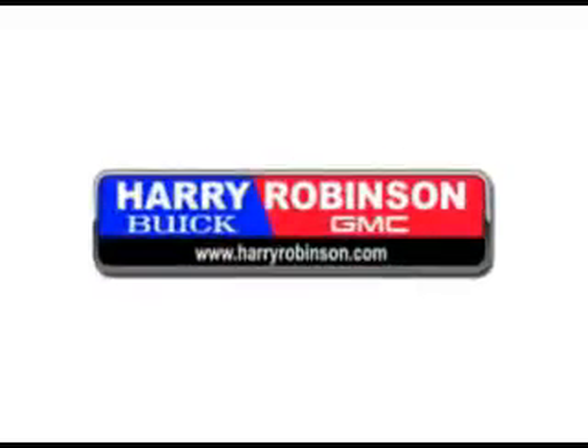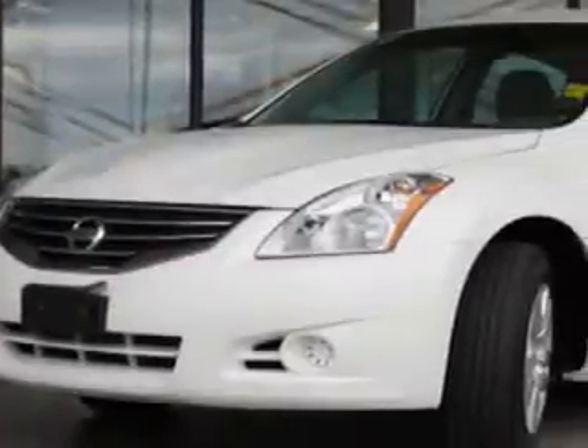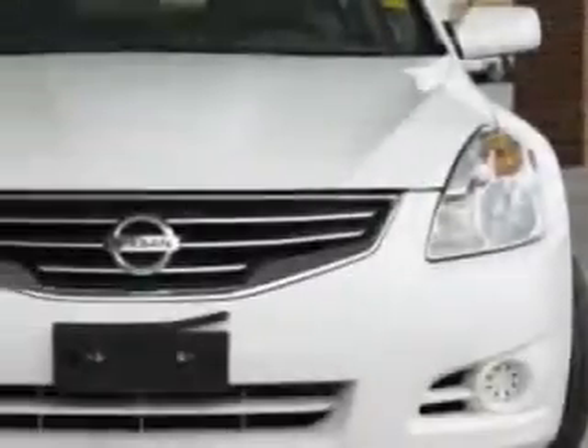Thank you for visiting us at harryrobinson.com. We can't wait to help you find your next vehicle. You will love this one — a 2011 Nissan Altima.